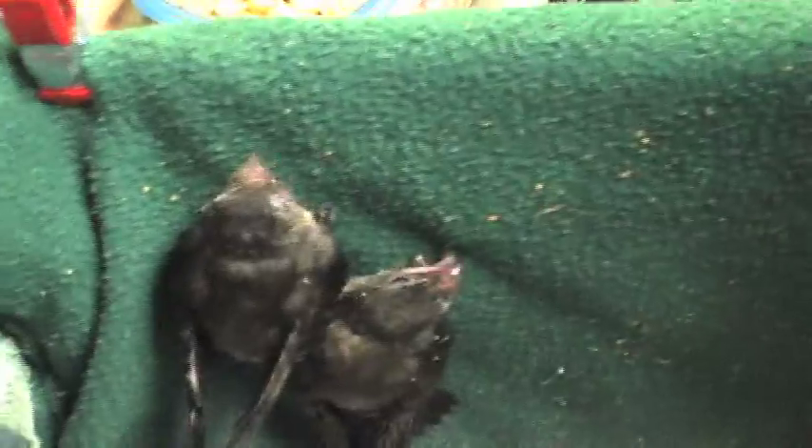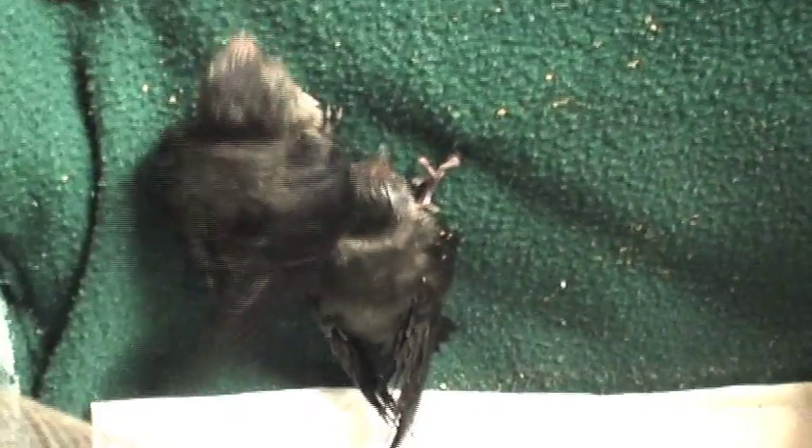These are our chimney swifts that nest in our chimneys, mostly downtown Savannah. And they end up falling down into the fireplace, so people call us for help.